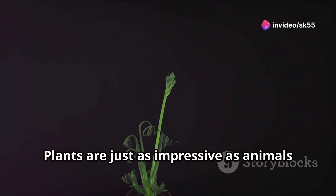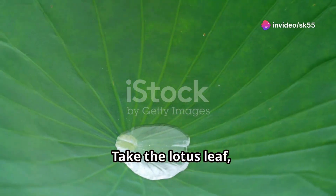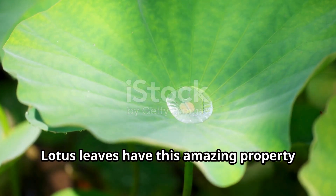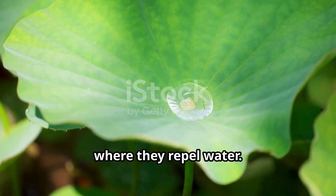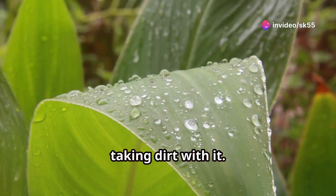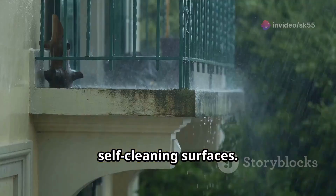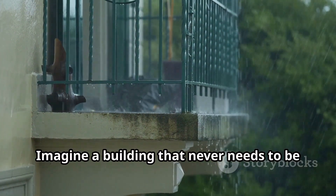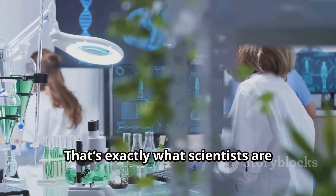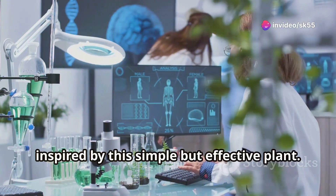Plants are just as impressive as animals when it comes to engineering. Take the lotus leaf, for example. Lotus leaves have this amazing property where they repel water — it's called the lotus effect. Water just rolls right off them, taking dirt with it. That inspired the development of self-cleaning surfaces. Imagine a building that never needs to be cleaned because rainwater just washes off all the dirt. That's exactly what scientists are working on, inspired by this simple but effective plant.